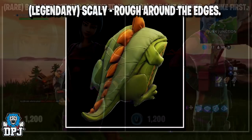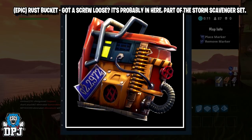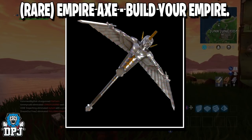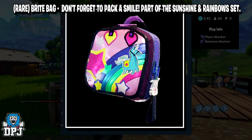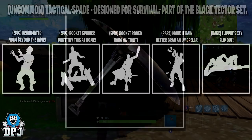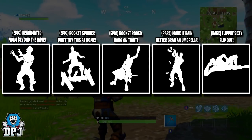The rare Brilliant and Radiant Strike outfits will cost 1200 VBucks. We then have the legendary Scaly backpack 'Rough Around the Edges,' the epic Rust Bucket backpack 'Got a Screw Loose' — these are part of the Storm Scavenger set. There's also the epic Catalyst 'Rugged and Ready,' the epic Pick Squeak pickaxe, the rare Empire Axe 'Build Your Empire' — which in my opinion looks absolutely incredible — the rare Bright Bag 'Don't Forget to Pack a Smile,' part of the Sunshine and Rainbow set, and the uncommon Tactical Spade 'Designed for Survival,' part of the Black Vector set.